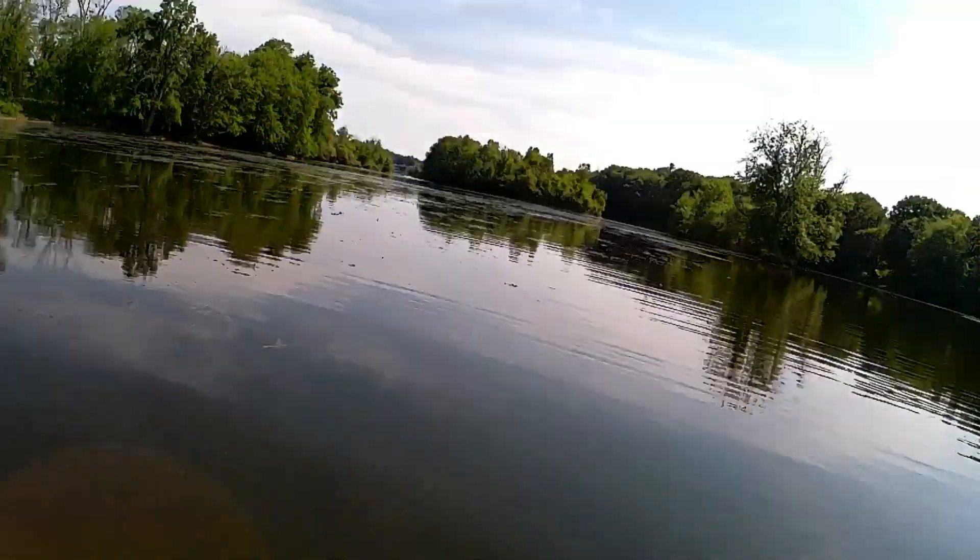I don't know if you'd be able to see it, but it drops off. There's a smallmouth bass right there. I caught a few more smallmouth bass, a couple largemouth bass, but nothing too exciting. I think we'll paddle back to the boat launch.